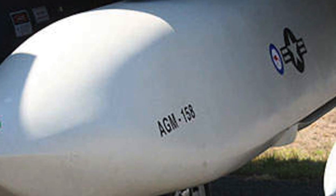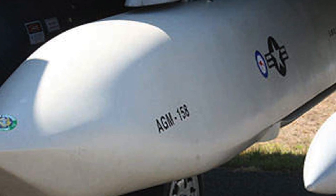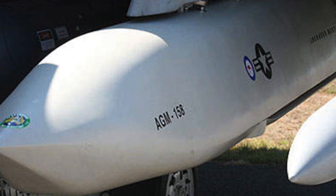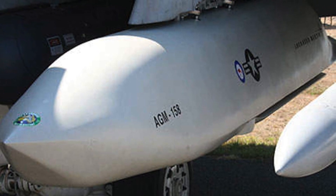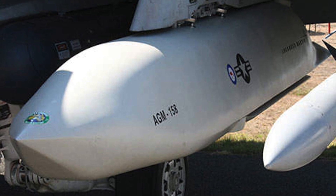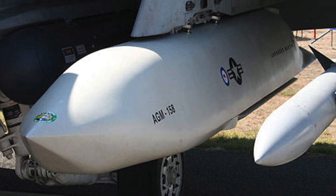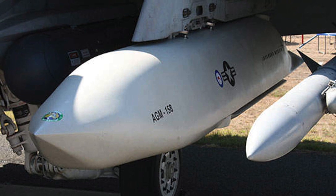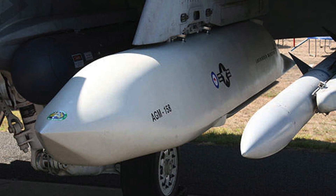The AGM-158 JASSM is a low-observable standoff air-launched cruise missile developed by Lockheed Martin for the United States Armed Forces. It is a large, stealthy, long-range weapon with a 1,000-pound armor-piercing warhead and went into service in 2009. An extended-range version, the AGM-158B JASSM-ER, entered service in 2014. Since the B-52 is not a stealth aircraft and has high radar returns making it vulnerable, the AGM-158 JASSM and JASSM-ER enable it to strike targets without having to enter the enemy's strike envelope.